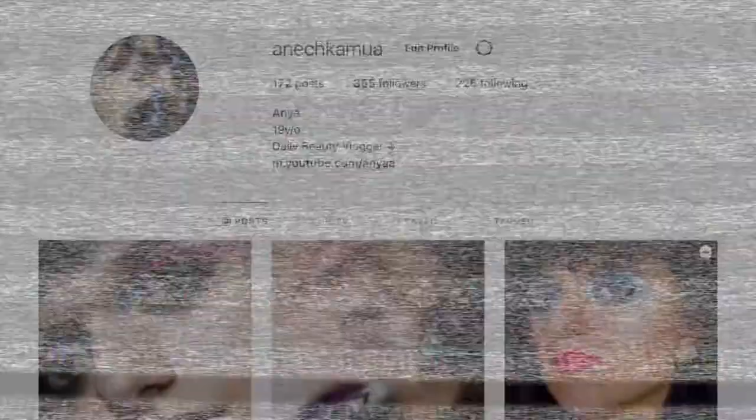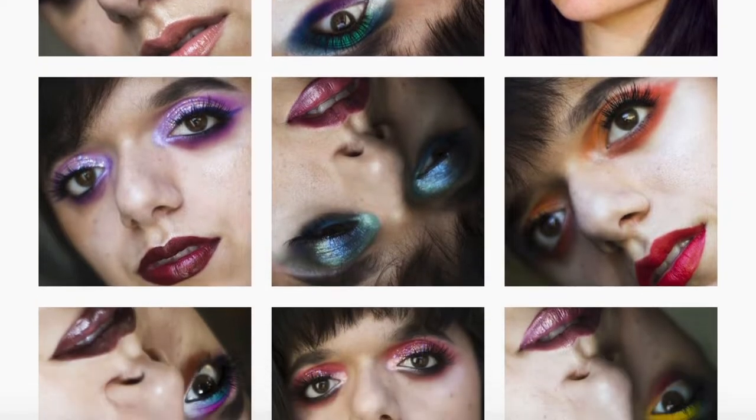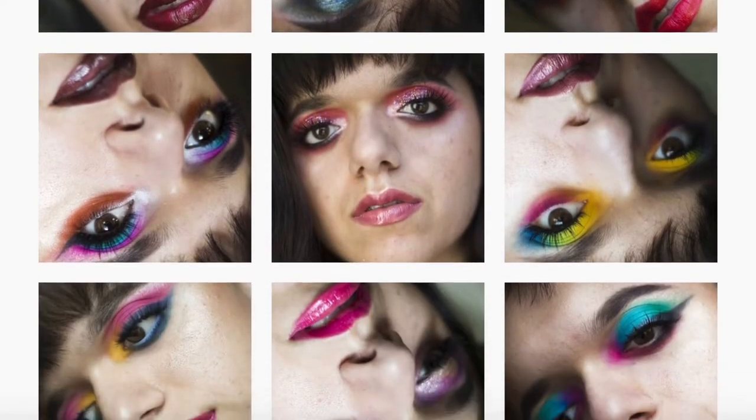All of that can be found on my YouTube channel. If you're interested in seeing even more makeup related videos, I also have a makeup Instagram account on which I publish makeup photos of my colorful makeup looks, and I also do tutorials on my IGTV as well. I'll put my Instagram on the screen so you can see what it looks like, but without further ado, let's just get into the video.